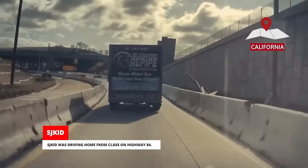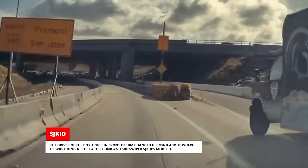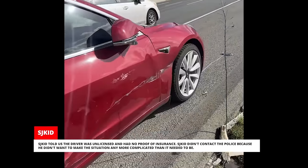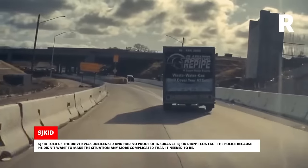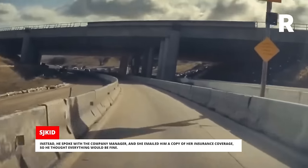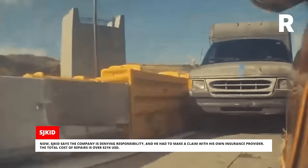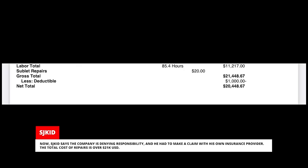Sjkid was driving home from class on Highway 84. The driver of the box truck in front of him changed his mind about where he was going at the last second and sideswiped Sjkid's Model 3. Sjkid told us the driver was unlicensed and had no proof of insurance. Sjkid didn't contact the police because he didn't want to make the situation any more complicated than it needed to be. Instead, he spoke with the company manager and she emailed him a copy of her insurance coverage. Now Sjkid says the company is denying responsibility and he had to make a claim with his own insurance provider. The total cost of repairs is over $21,000 US dollars.